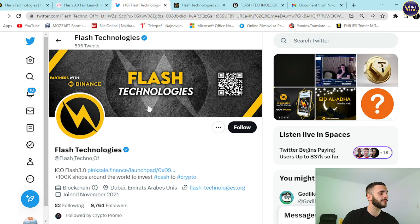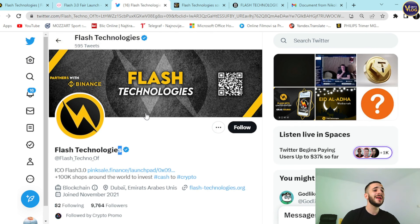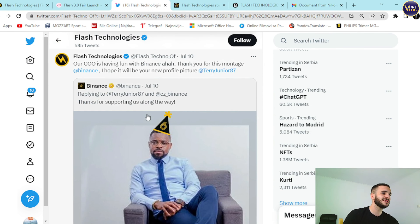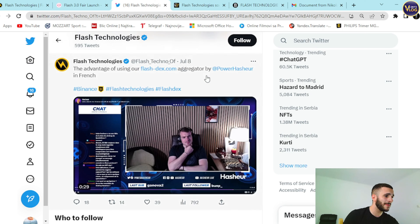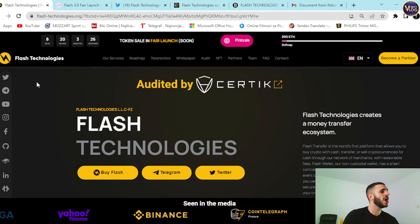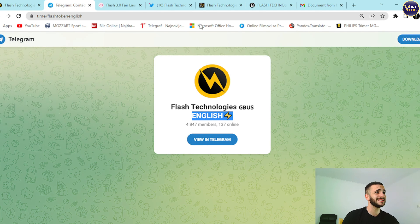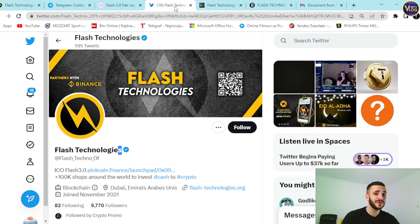Flash Technologies has 9,700 followers on Twitter — an insane community growing every single day, as people recognize how big this project is and its huge potential. They're active and doing great community work. On Telegram, Flash Technologies has 4,800 members — that's an insane community for such a young project. Remember: you are here super early, and in crypto that means you are here on time.